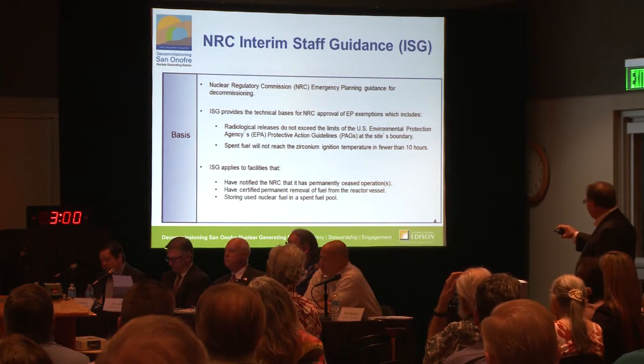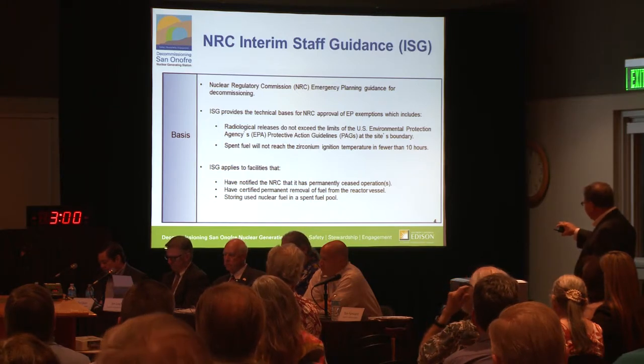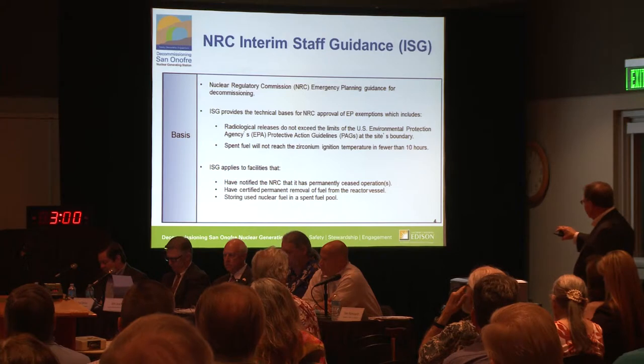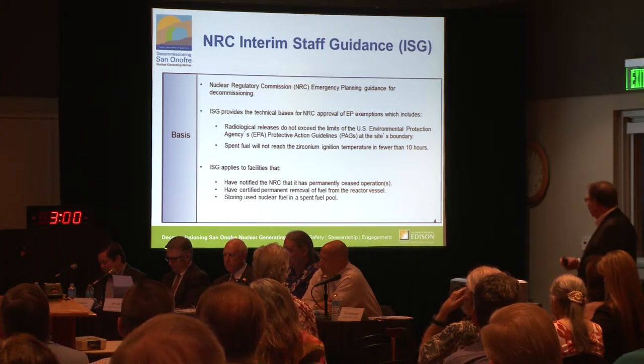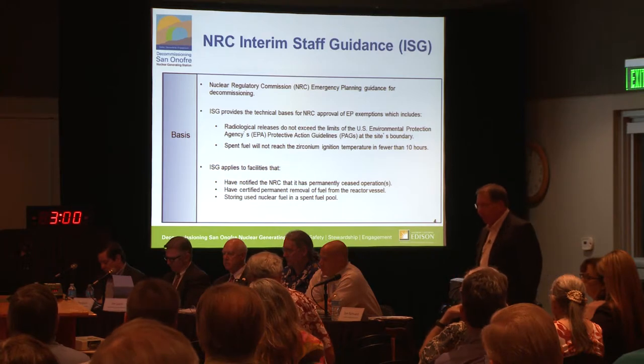We still have to show that we meet the EPA's protective action guidelines at the site boundary. And for the beyond-design-basis accident of the zirconium fire, we have to show that it would not reach the critical temperature in fewer than ten hours.